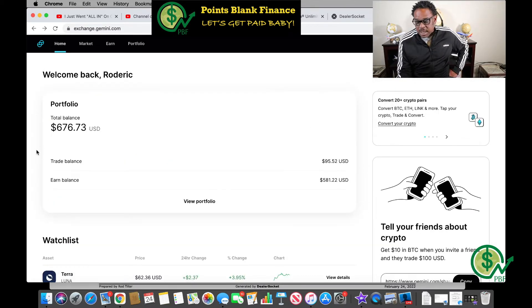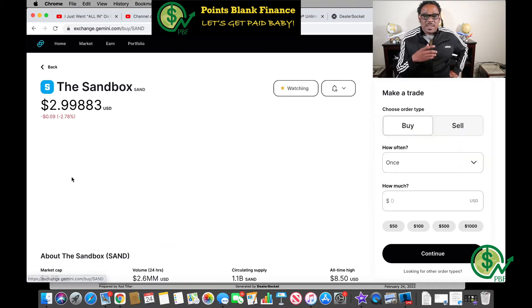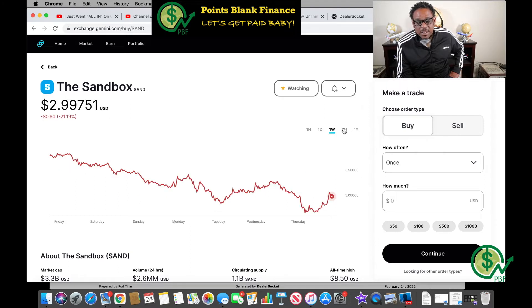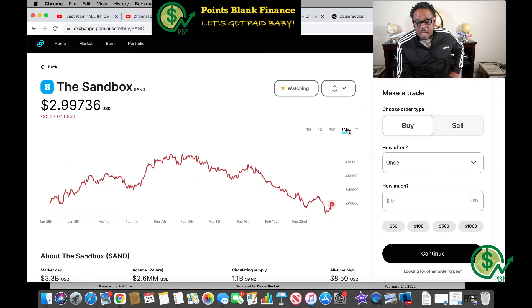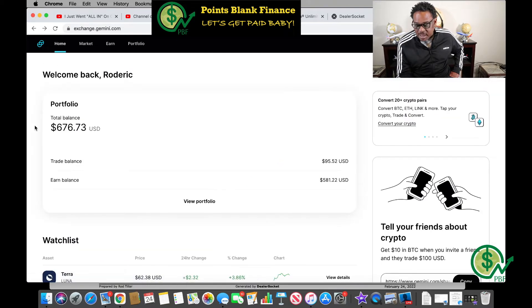There's another one I'm going to look at in its place — the Sandbox — because I always like to have options and a backup plan. Today it's down 9 percent; in the last week it's down 80 cents; in the last month it's down 3 percent; and in the last year it's up 2,036 percent or 380.42 percent. I may shift over and go with Sandbox instead of Axie Infinity.